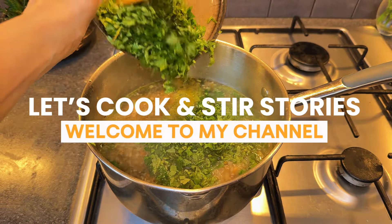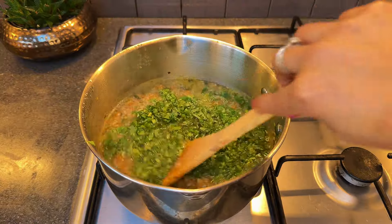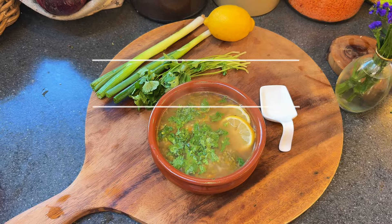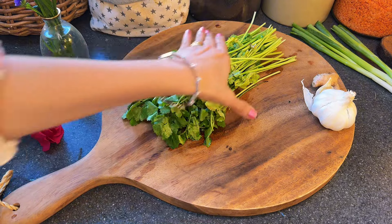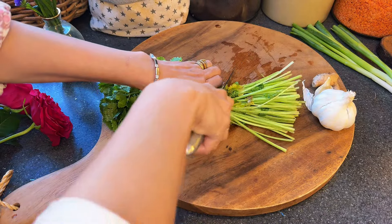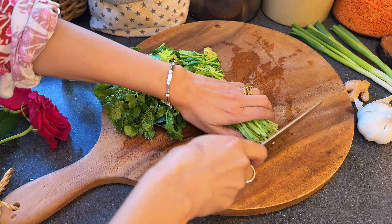Hi and welcome to Let's Cook and Stir Stories. Today we are brewing up something special — a soothing immune-boosting coriander and lemon soup. This magic potion is just what you need to fight off colds and coughs. As the name suggests, we'll be using plenty of fresh coriander in this soup, and nothing goes to waste.